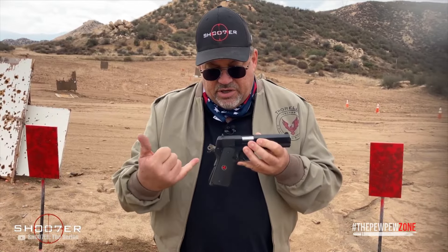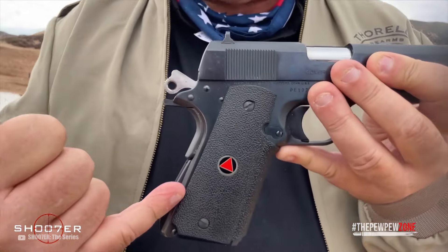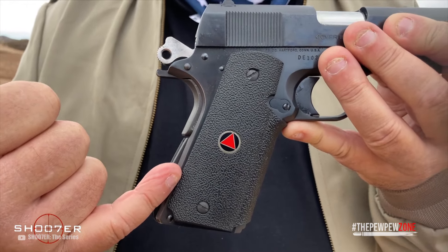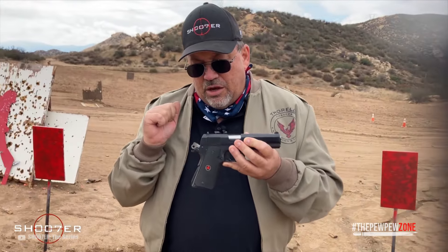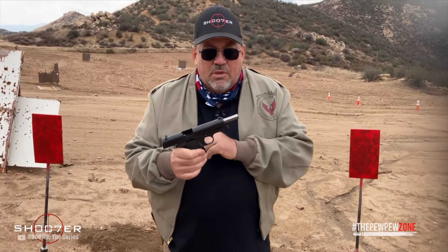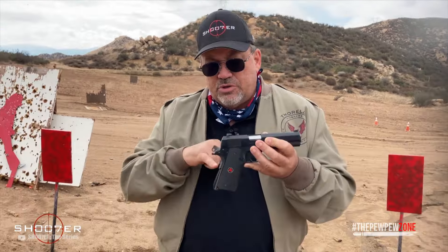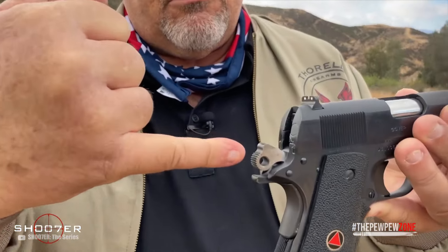As a true 1911, the Colt Delta Elite comes with the same ergonomics and controls, making it a very safe gun as it features a manual thumb safety as well as a grip safety. It points naturally and offers a good grip that allows for great recoil control. Built to be reliable, it features a dual recoil spring that helps to dampen the felt recoil even more. You also get an arched main spring housing and a rounded commander-style hammer.